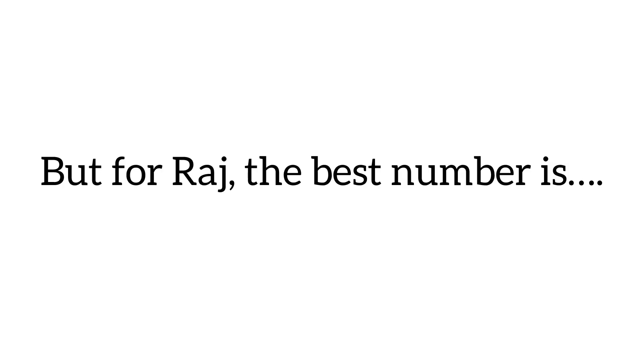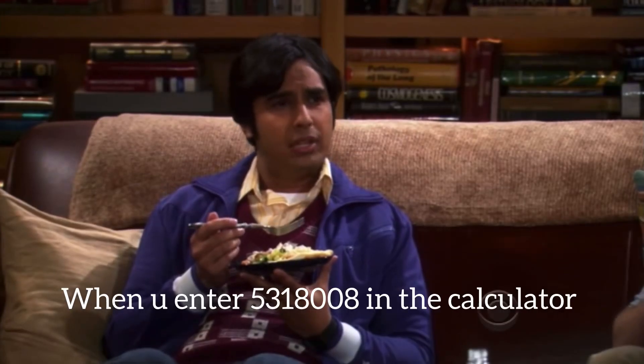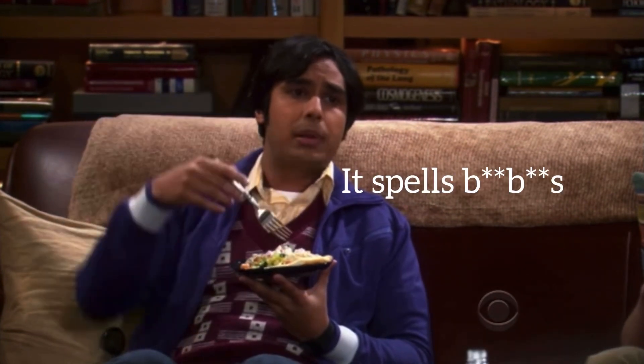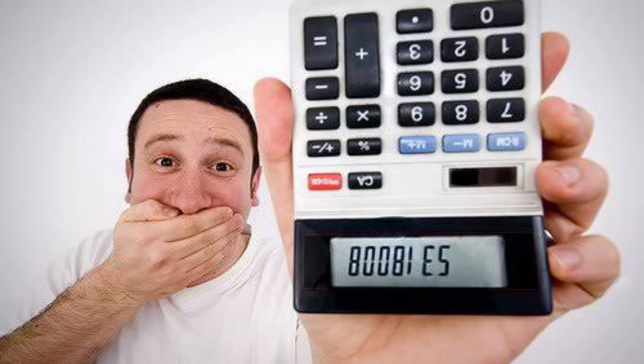But for Raj, the best number is when you enter 5,318,008 in a calculator — upside down it spells boobies. Raj didn't lie as well. Ha ha ha!